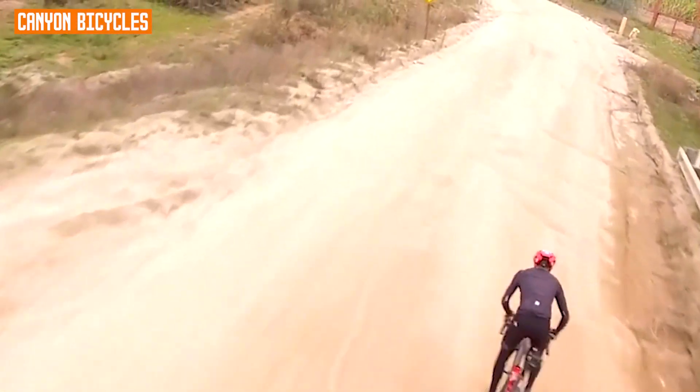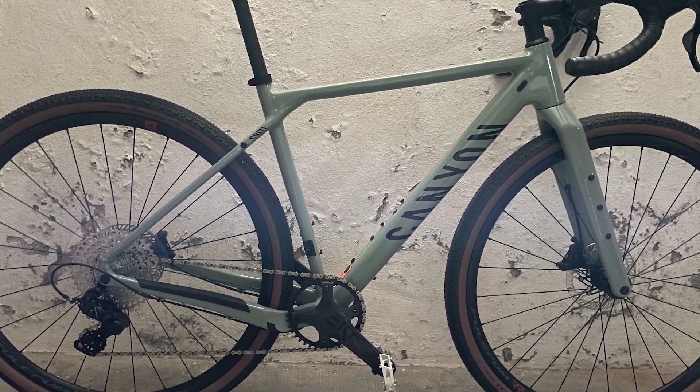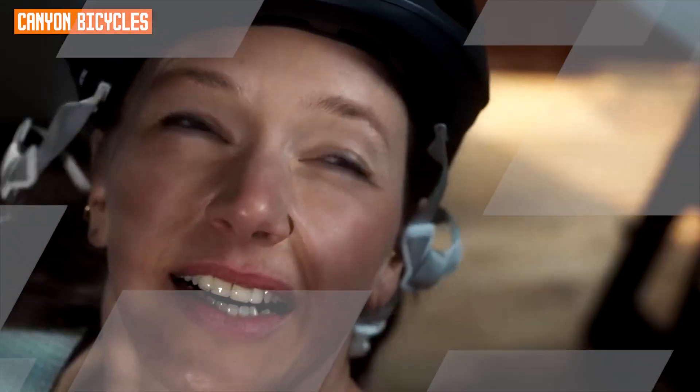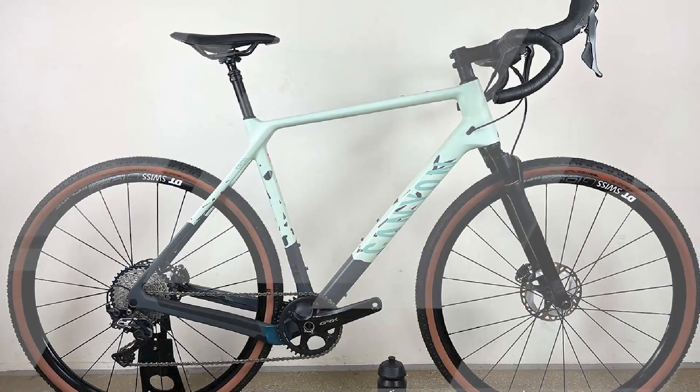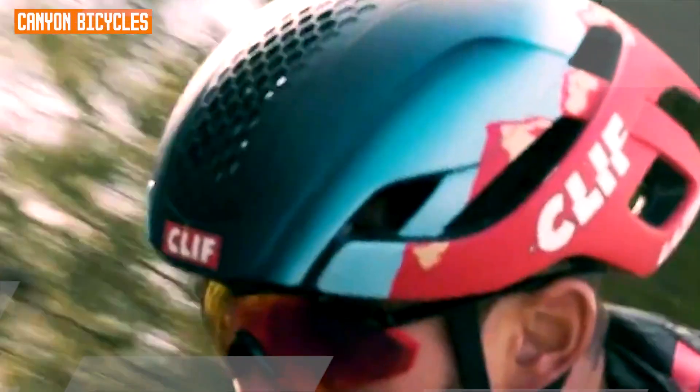Additionally, the bike features high-quality disc brakes for excellent stopping power in all conditions. With its innovative design, durable construction, and superb components, the Canon Grizzle CFSL 81B is a top-tier choice for those seeking a versatile and capable gravel bike that opens up new possibilities for exploration and adventure on two wheels.